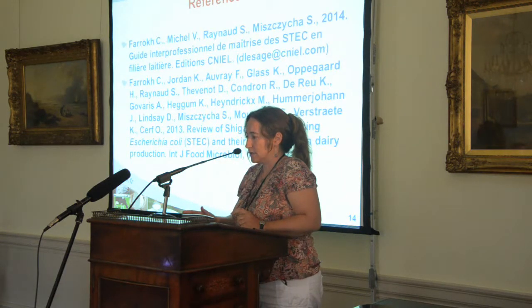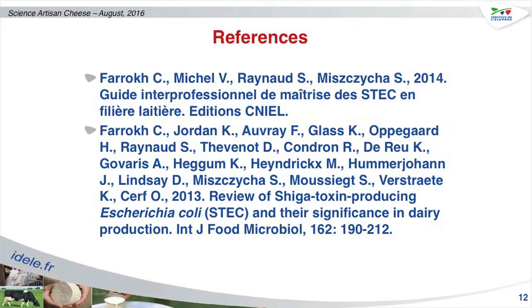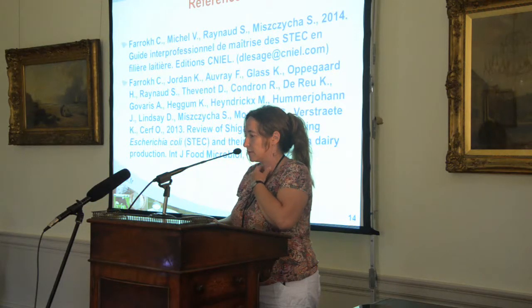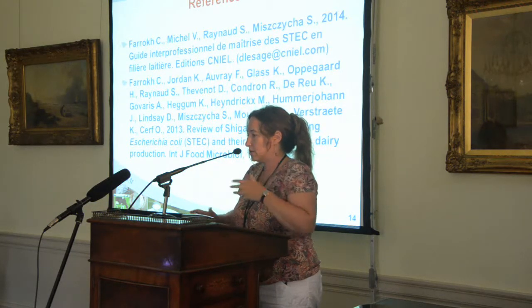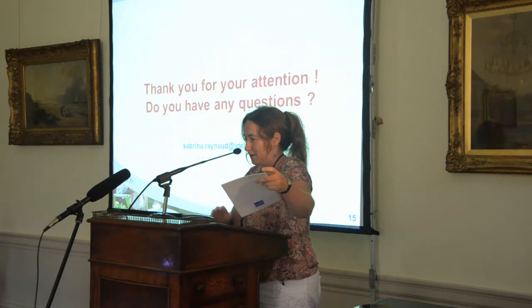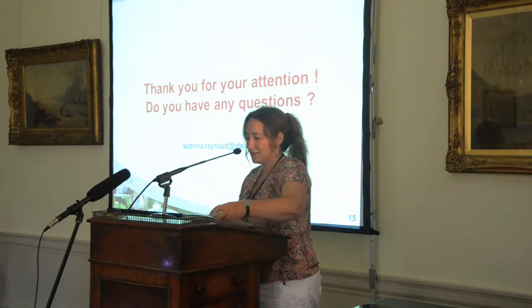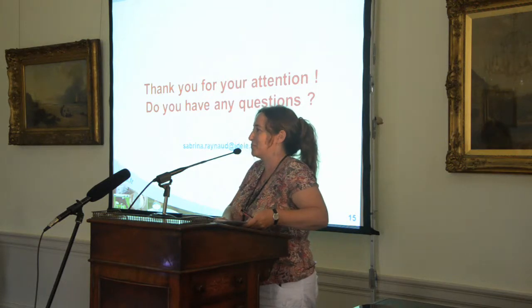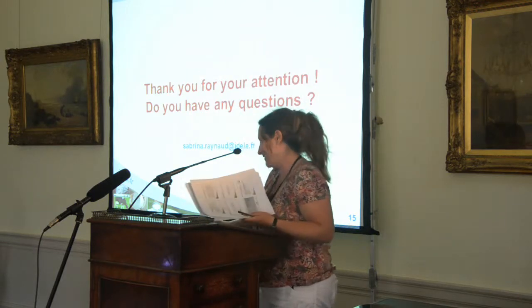I have put some references. We wrote an article with the International Dairy Association in 2013 and the guide I talked about. Thank you for your attention — feel free to ask any questions, and we will answer with the help of Eric for the English part. Thank you.